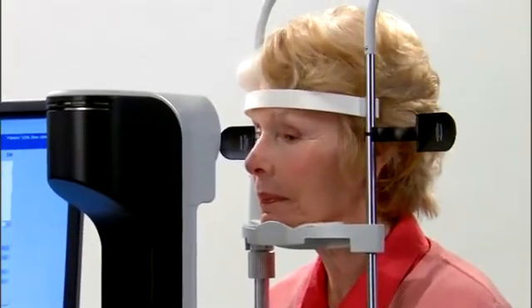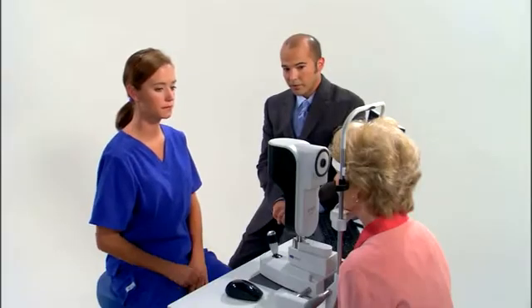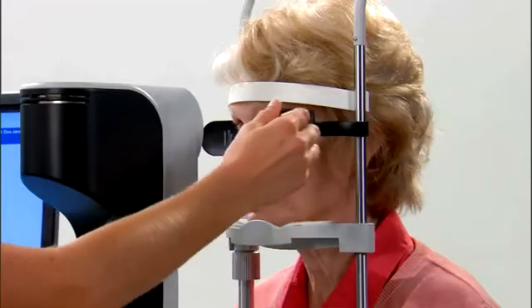Slit illumination technology in other optical biometers has historically suffered from technician variability in measurements. Optical biometry with LENSTAR offers repeatable precision and is not technician dependent.